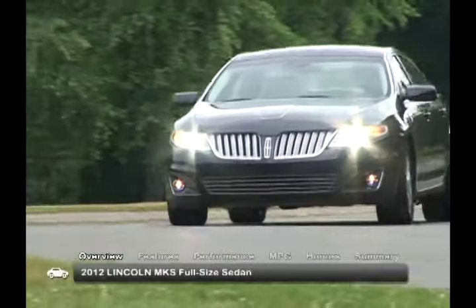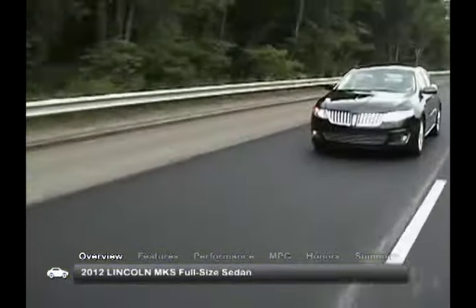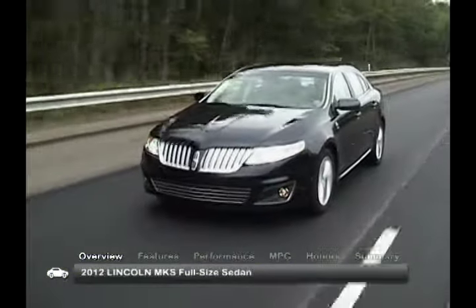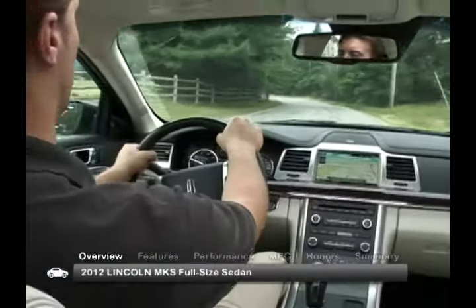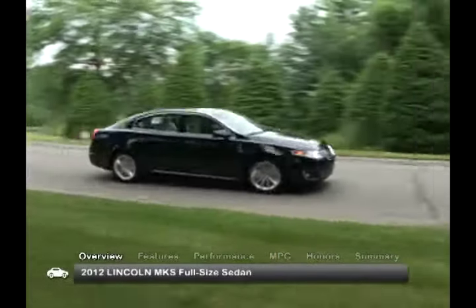The 2012 Lincoln MKS blends a classic profile with the contemporary look of bold sweeping headlights to create a stylish five-passenger luxury sedan, complemented by the traditional Lincoln grille. The 2012 MKS can be found in the base MKS and the MKS EcoBoost trim.